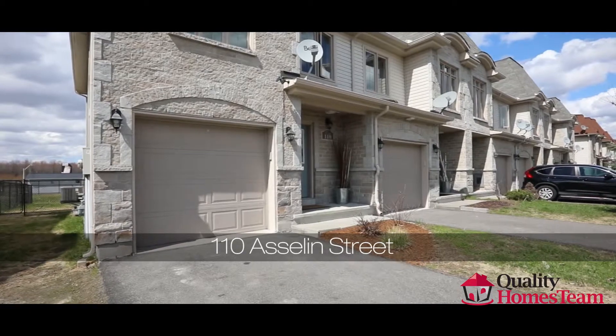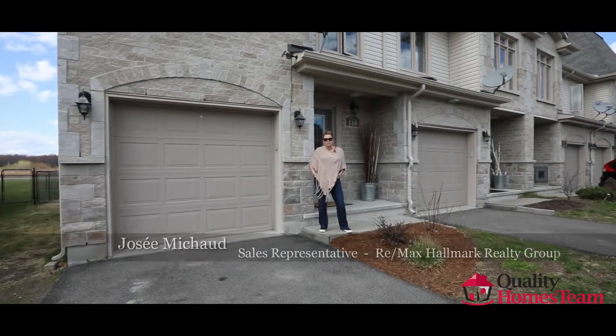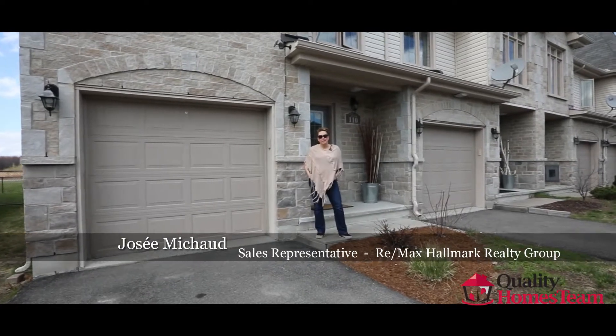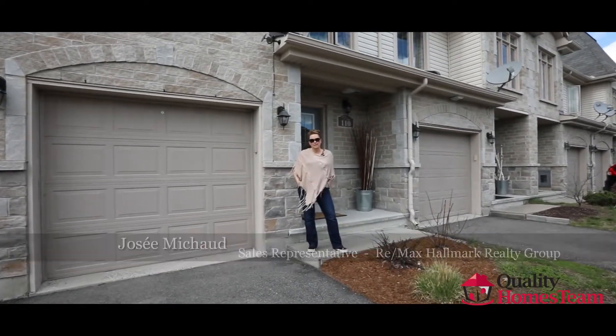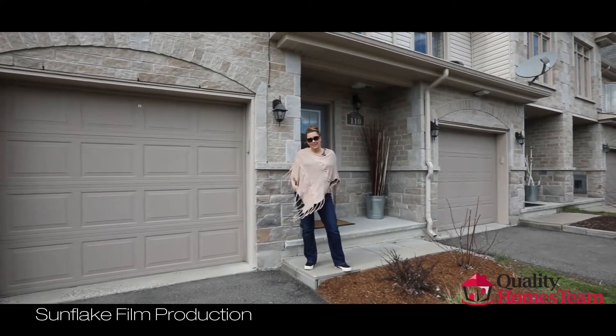This end unit DevCore Rhone model has everything you need. Hi there, I'm Josie Michaud with the Quality Homes team and I'm standing outside of 110 Aslan Street in the heart of Limoges. You'll just love this unit. Let's take a look inside.